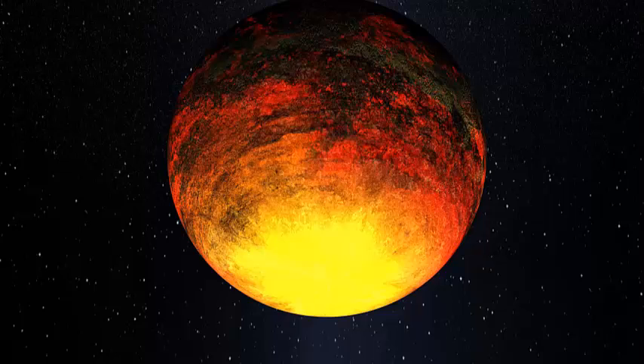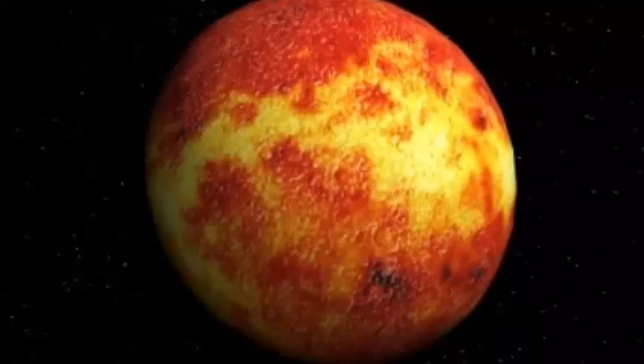The planet appears as a bright spot just to the right of the center of the image. The black dot is used to mask the light of its star, which would otherwise overwhelm the image and hide the young planet.